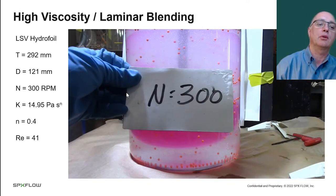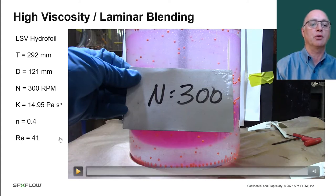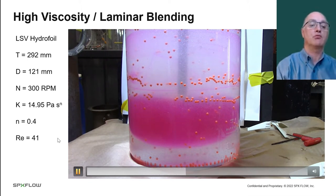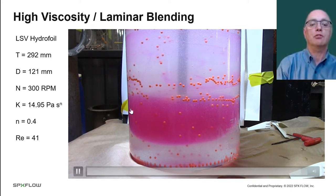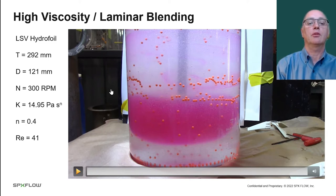Now let's look at what we're talking about today. This is a different hydrofoil — it looks more like an aeroplane wing. This is a moderately shear thinning fluid with an n value of 0.4, operating in the laminar regime. You can see that the beads in the region that's mixed are moving, but the surrounding fluid is not — this is what we have to deal with and what we're trying to overcome.